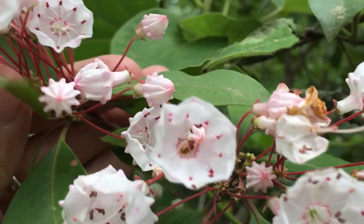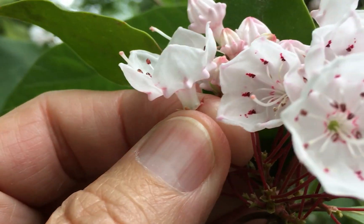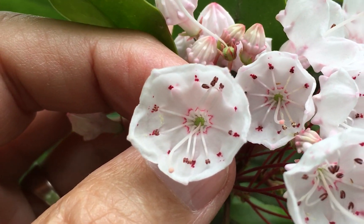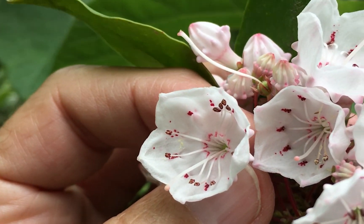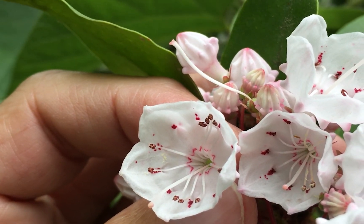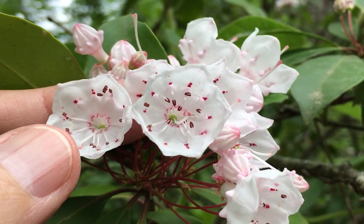If you look at the back side of the flower — I'm trying to get one turned around — you can see those little knobs sticking out of the back side of the inflorescence. Those correspond on the inside of the inflorescence to a little indentation. If you look closely, you can see that the stamens are tucked back into those little depressions that correspond to the knobs.